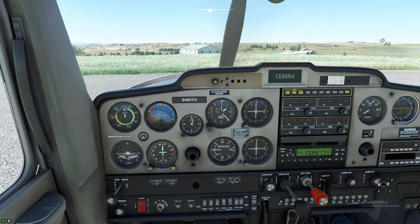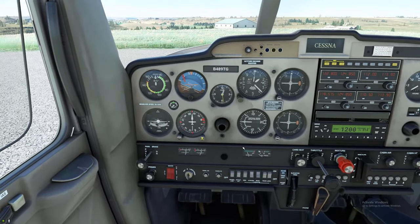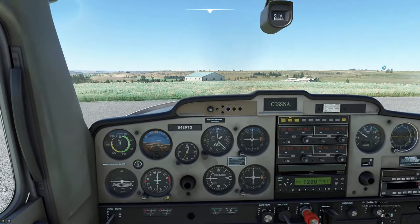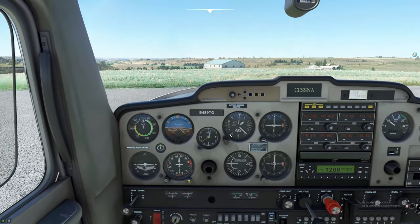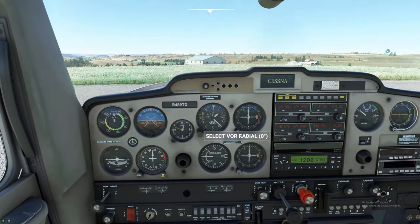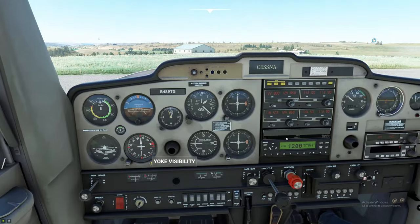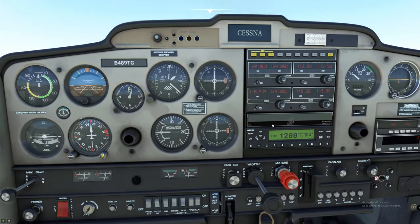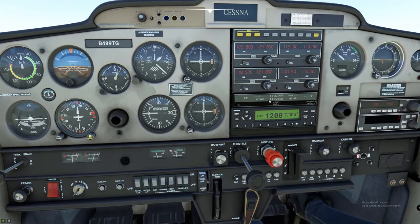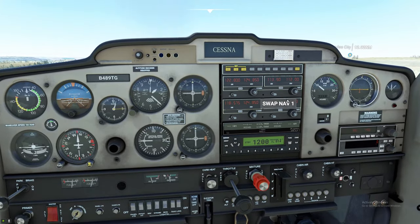Alright, to get this started we'll push the mixture in full, crack the throttle — beacon and strobe are on, engine's primed. Let's give that key a crank and let her turn over. While the engine's warming up, we'll set our altimeter by hitting the B button on the keyboard. In the new update you can now see the actual degrees when you hover over a dial, so you're not guessing anymore. Down here on the JP Logistics mod you can turn on a display that shows nautical miles and minutes you are from the frequency you put in the radio — 112.6.